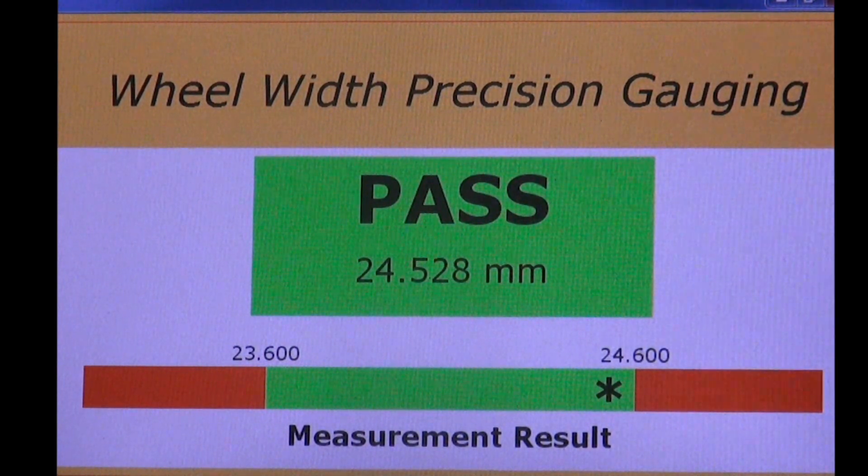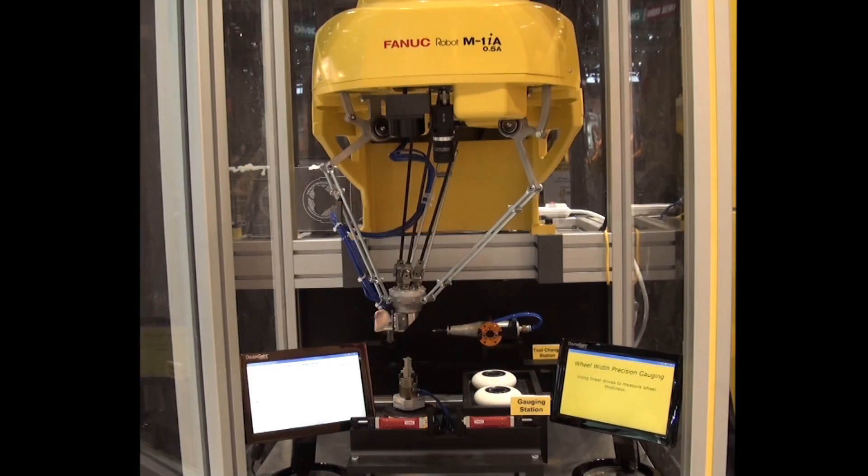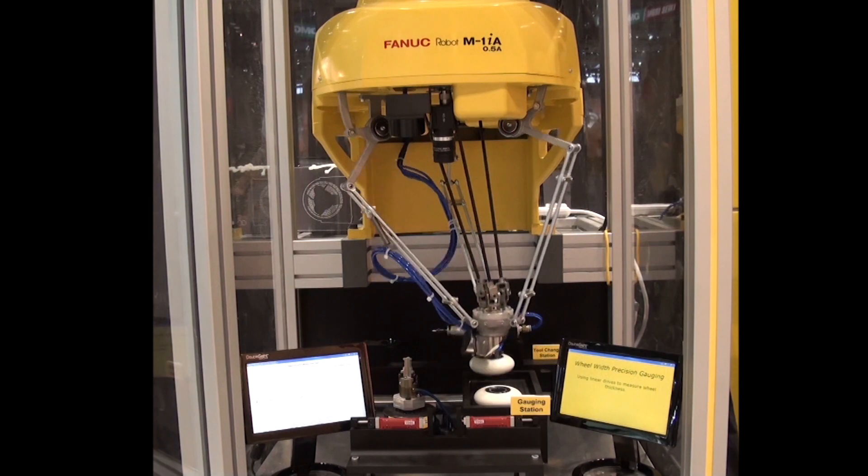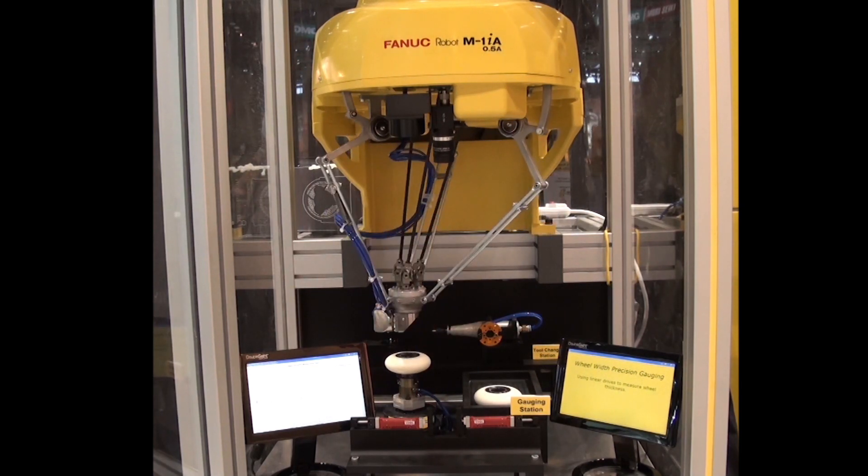When the deburring process is finished, the robot performs width gauging of the wheel using precision linear motors. FANUC Robotics offers certified education robot training to qualifying high schools, community colleges, and universities.